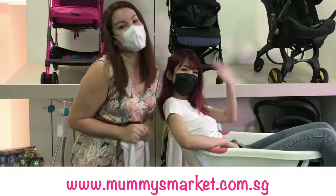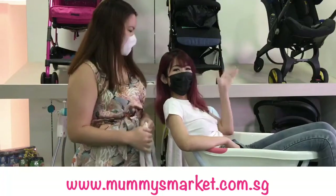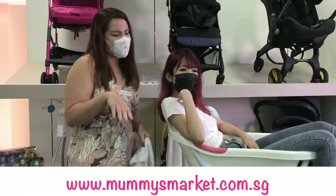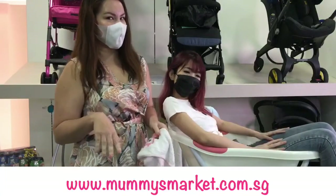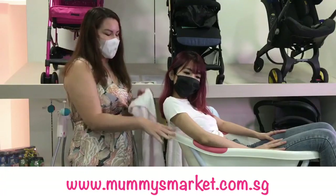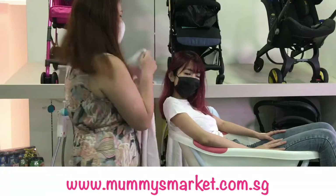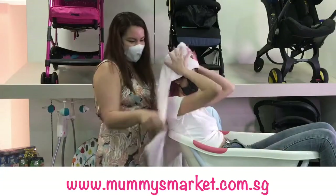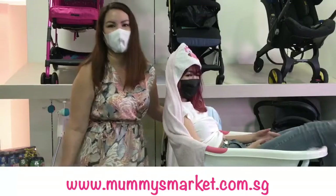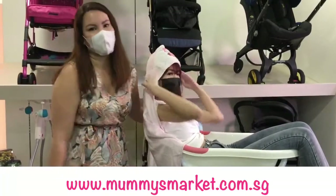Hi everyone, good morning! Welcome back to Mommy's Market Live. I'm Jen, and here I have my office baby Yulin. Today we're doing something a little bit different — we are doing a Bath Time Tuesday special with all our award winners. Here we have the Puku bathtub and also our baby bamboo coated towel for baby, as you can see on our office baby — our weight tester.